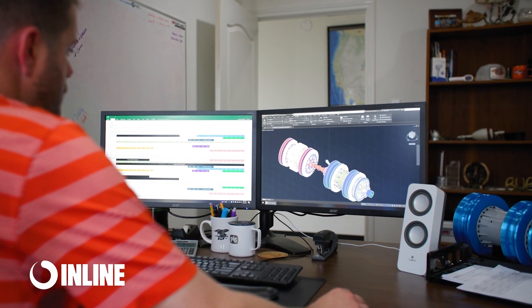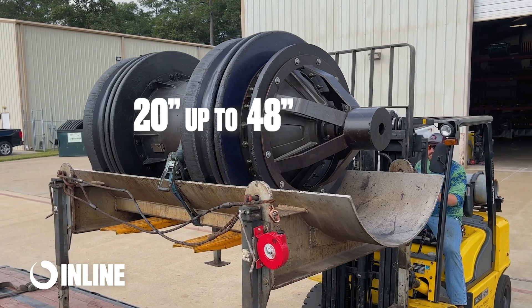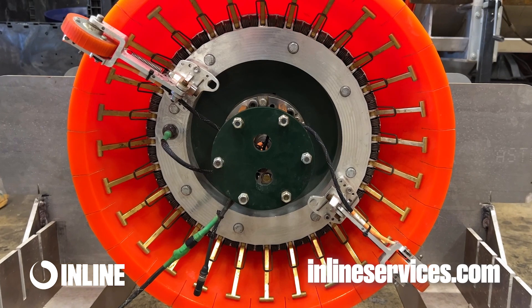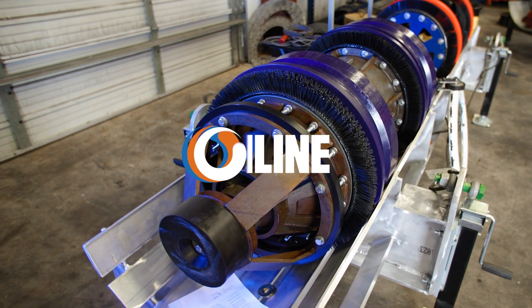If you'd like more information on our speed control cleaning and gauging tools from 20-inch up to 48-inch, please visit us at inlineservices.com, and remember, no matter your pipeline cleaning scenario, Inline Services has a solution.